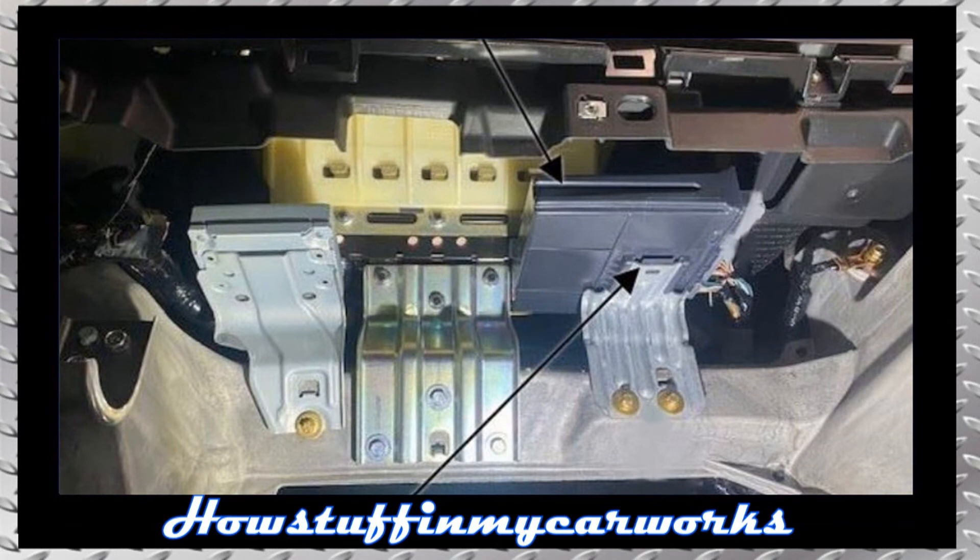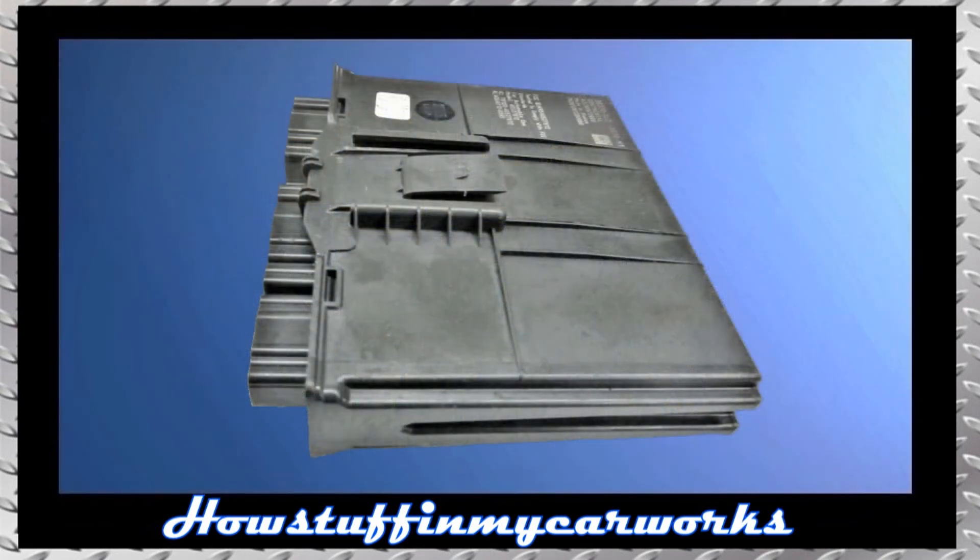Number eight: some 2017 to 2019 models have been recalled due to a defective keyless access control unit that can cause the alarm to go off randomly when the vehicle is parked and the alarm system is armed. The repair consists in replacing the defective module with a new improved replacement and reprogramming the key fobs and the TPMS sensors.